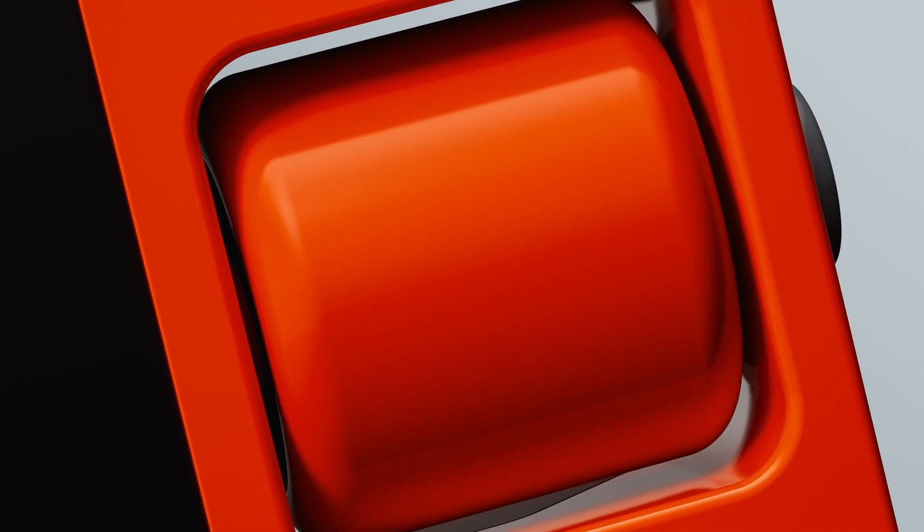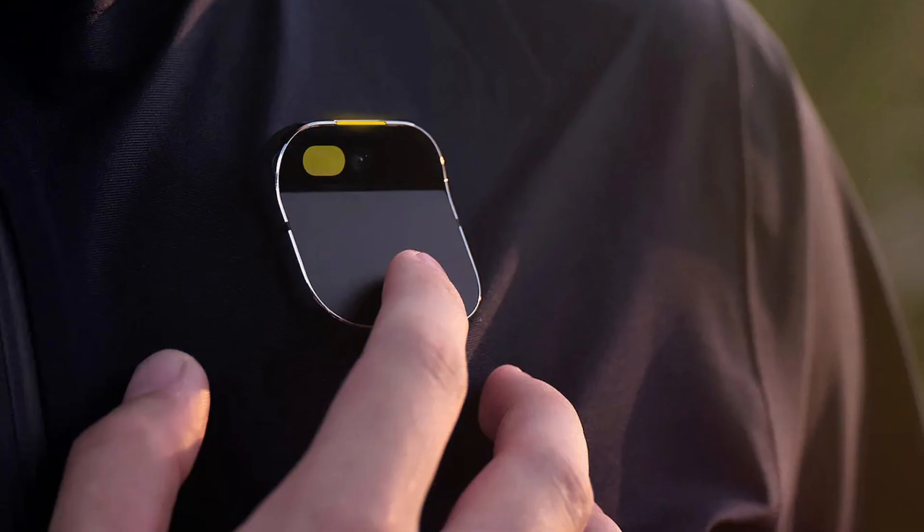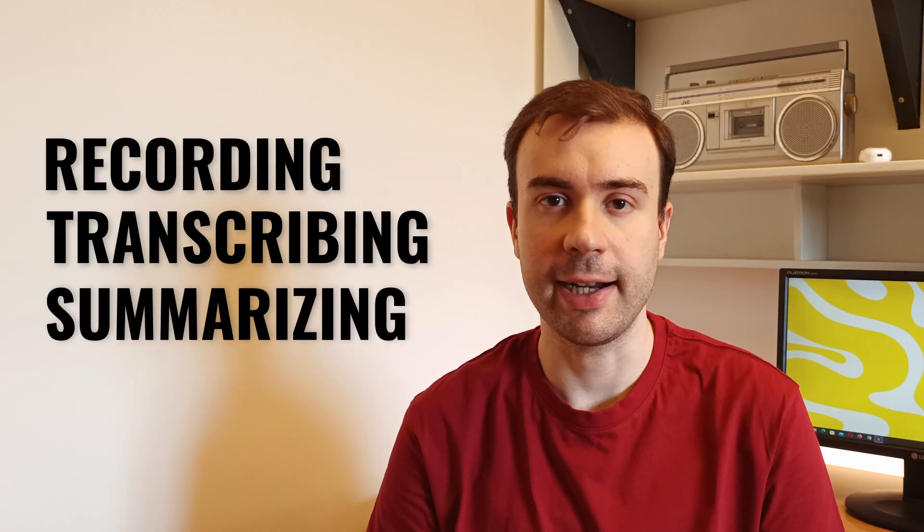It's very easy to use. We just need the official app, available for Android and iPhone, and of course our voice. Unlike other AI devices that theoretically should do everything but in reality do little to nothing, Ploud Note does what it promises. It is capable of exactly 3 things: recording, transcribing, and summarizing — literally the 3 simplest things to do.